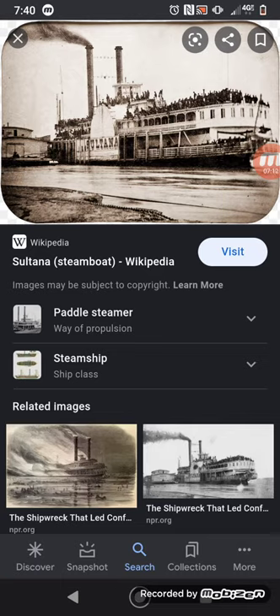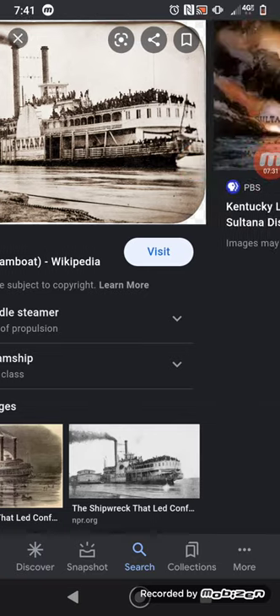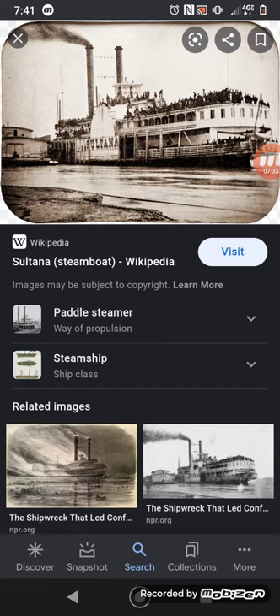Most of these men were on the decks at the time, so a lot of them were flung into the air. If they weren't killed from the initial blast, they either drowned or died on impact in the water — because if you fly up off a steamship and hit the water, the water is like concrete. You won't survive a fall like that.